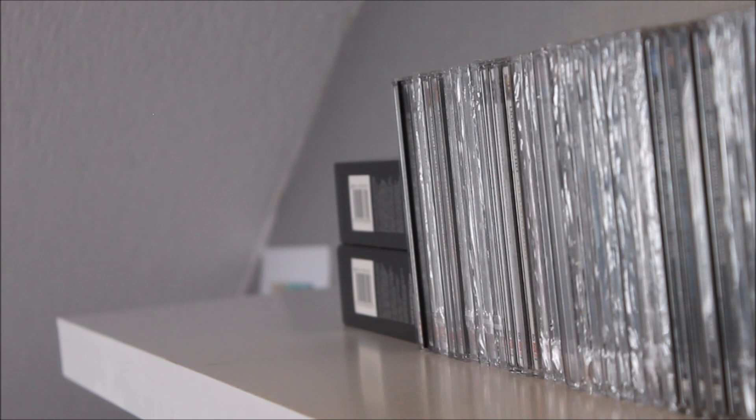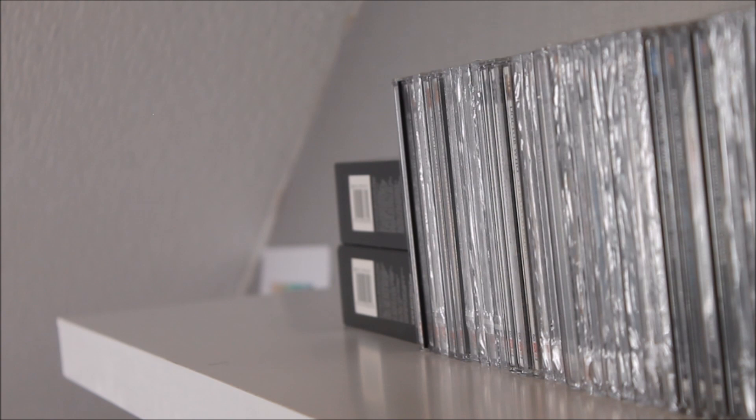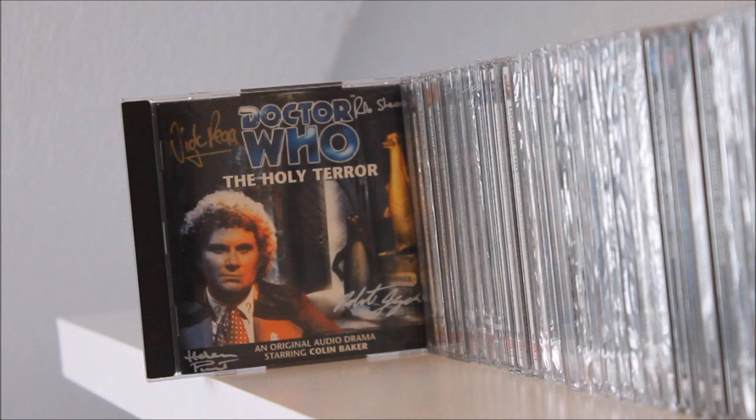Now we move on to the biggest and longest-running aspect of the Big Finish catalogue — the Doctor Who Main Range, which usually consists of adventures with the Fifth, Sixth, and Seventh Doctors and the occasional Eighth Doctor. I find it quite hard to keep up with this range as most releases are £15 individually, so the vast majority have been purchased within sales. With releases 1–150 going out of print, a lot have been bought in bundles — and no prizes for guessing which Doctor dominates my shelf.